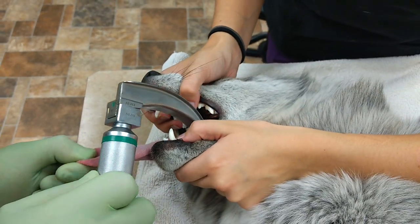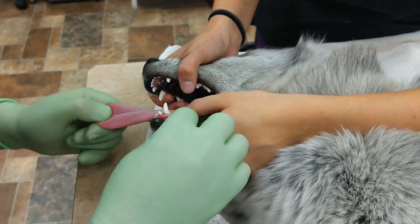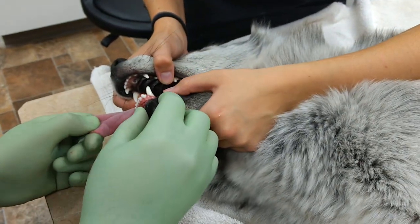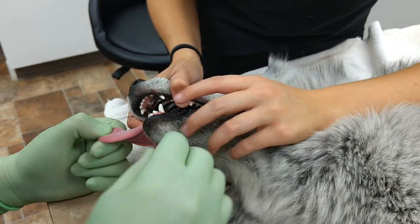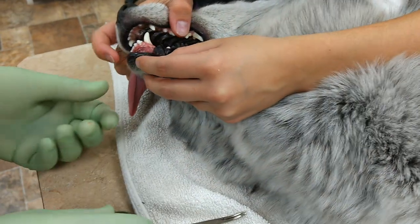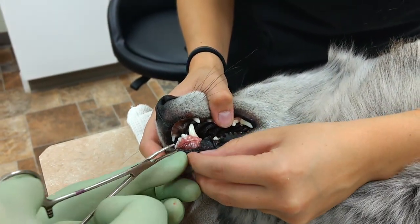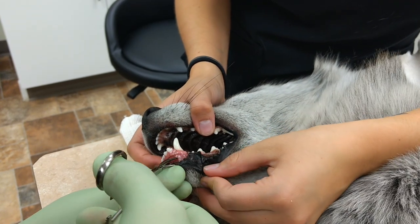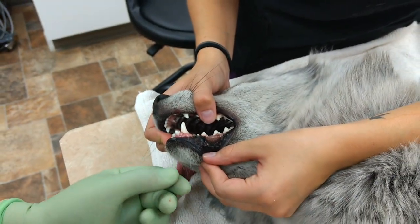Nothing found there. You see anything, you have to ask your colleagues too — two eyes are better than one eye. Yes, thank you.